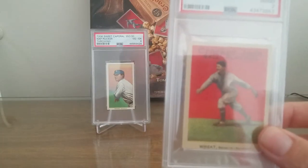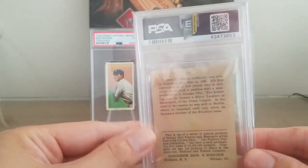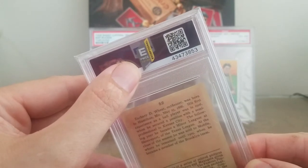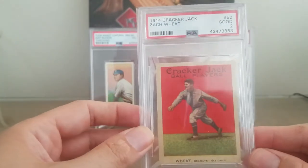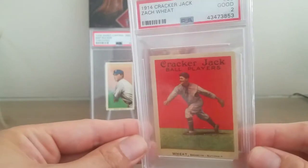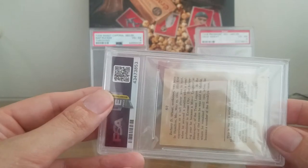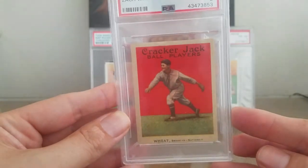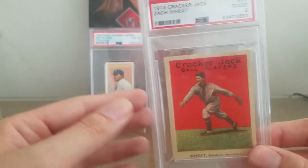So I won this card from a PWCC auction. You can see that it got their eye appeal rating of exceptional, which puts it in the top 15% in their opinion. I know people have their opinions of PWCC, but I cannot pass up this opportunity. And I felt pretty good about the card as far as alterations — I know all about the Slabgate scandal and everything, but I did my due diligence.